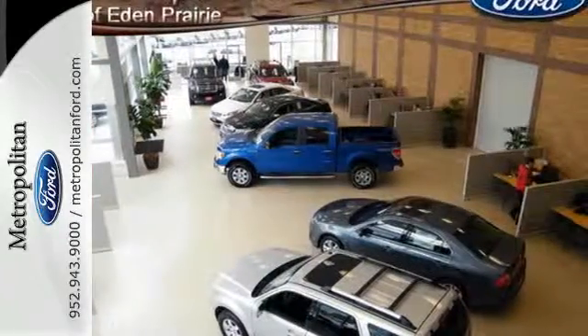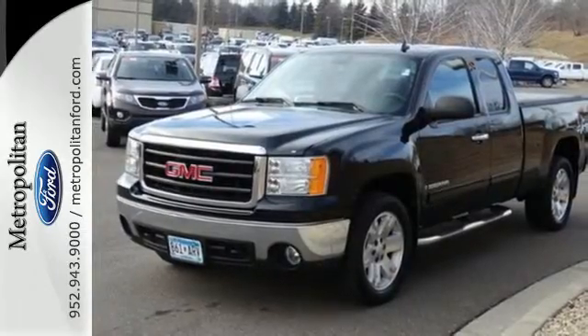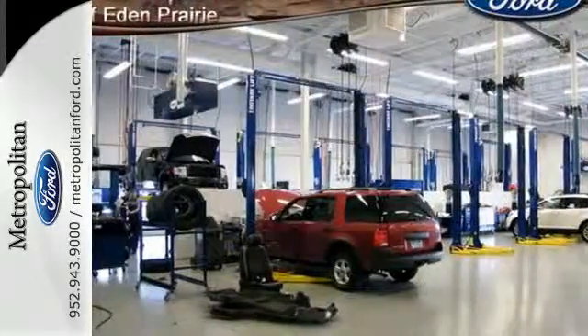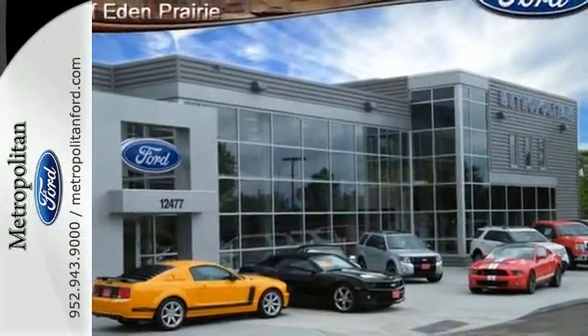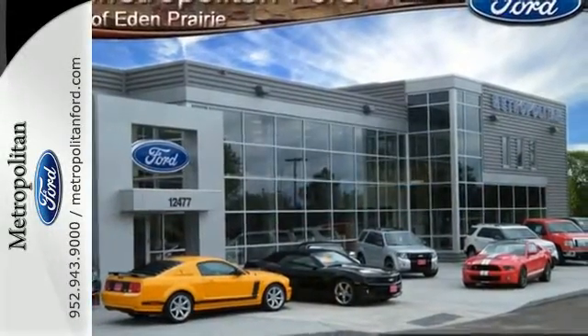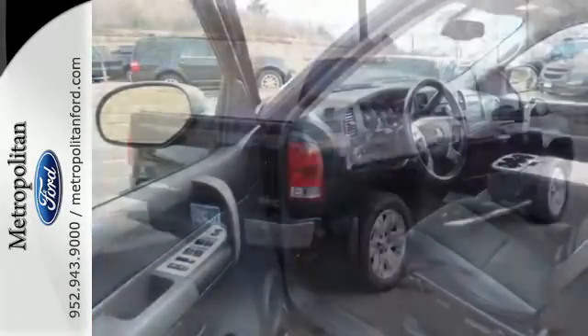Inside you'll find OnStar Emergency SOS, internet access, a multi-speaker stereo sound system with a CD player and MP3 decoder, along with dual-zone air conditioning. The proven toughness of body-on-frame engineering combines with GMC durability and reliability in this workhorse of a vehicle.